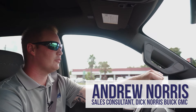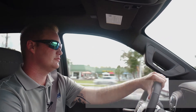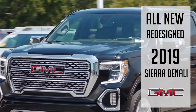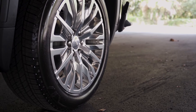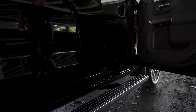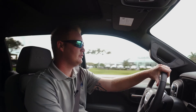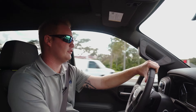Today we're in the 2019 Sierra Denali Ultimate. This particular truck is an Ultimate because it's got 22-inch wheels, power assist steps, the 6.2-liter V8 with the 10-speed transmission, and four-wheel drive. It's similar to the previous generation Denali Ultimate, but there are a lot of new features about this truck.